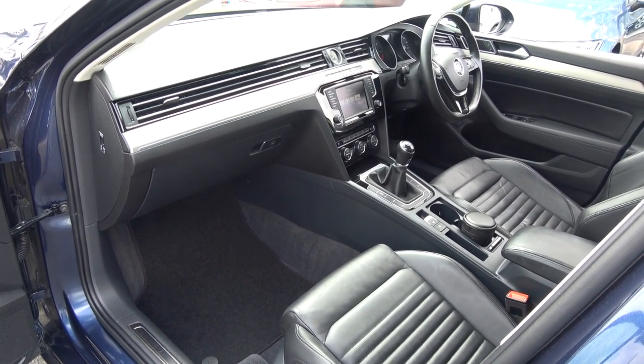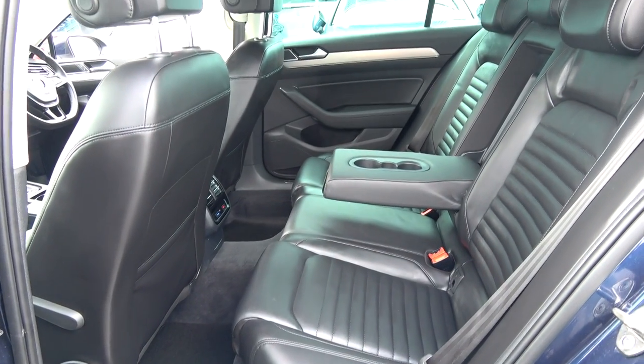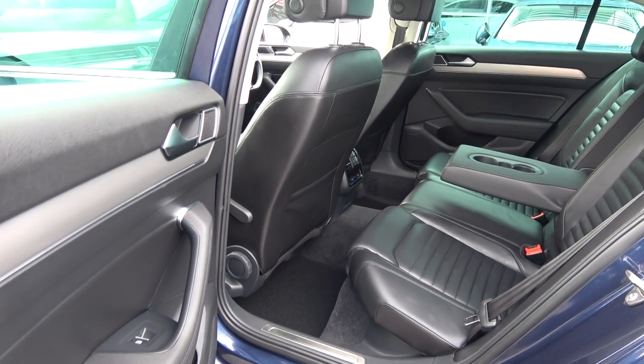Continuing to the interior on offer to the rear — that beautiful black leather upholstery continues on your rear seats. Spacious, ample leg and headroom also available for your rear passengers. They too have the additional comfort of the pull-down centre armrest with cup holders.